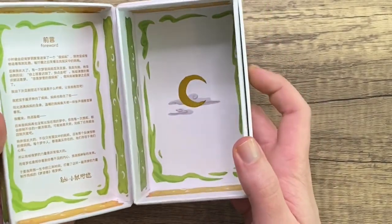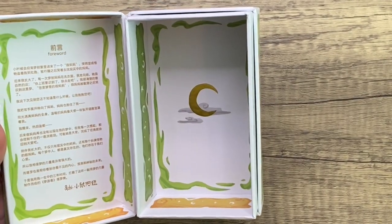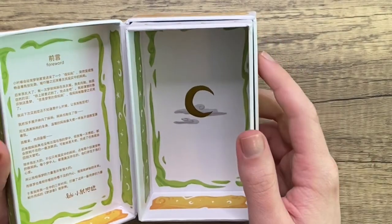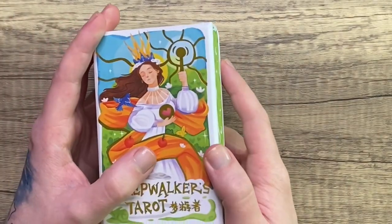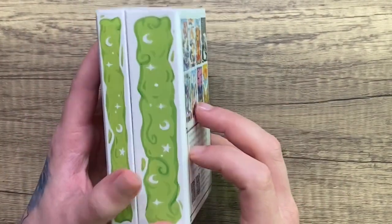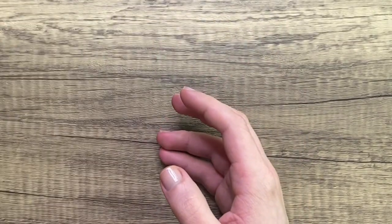It's a clamshell style box, really nice quality. The foreword is not in English and I can't remember what language this is and I'm not going to try and guess, but we do have lovely foil detailing all over. This deck also comes in a miniature version which is not too tiny. The miniature is in a nice sturdy PVC material for the cards if I remember correctly.